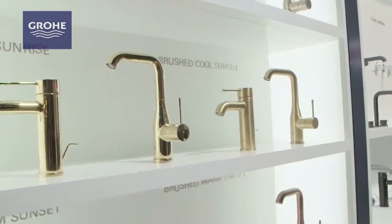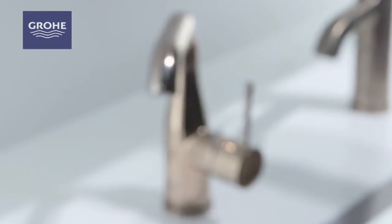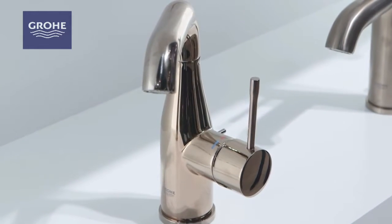Here we have Cool Sunrise and Brushed Cool Sunrise. The nice thing about the color and finish strategy here is if you want a bit of luxury, Cool Sunrise is the perfect finish with its high gloss, elegant, luxurious finish. That same color translated to a brushed finish offers a bit of a vintage flair — so a really flexible strategy.